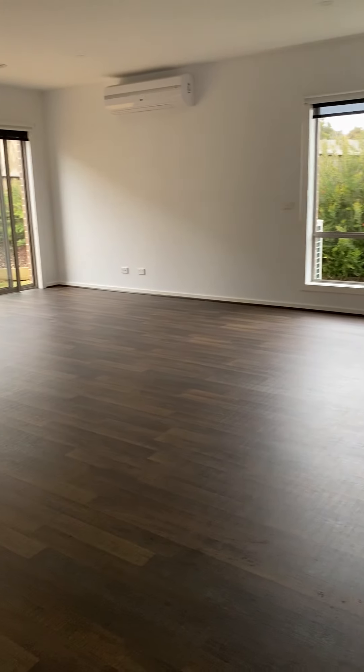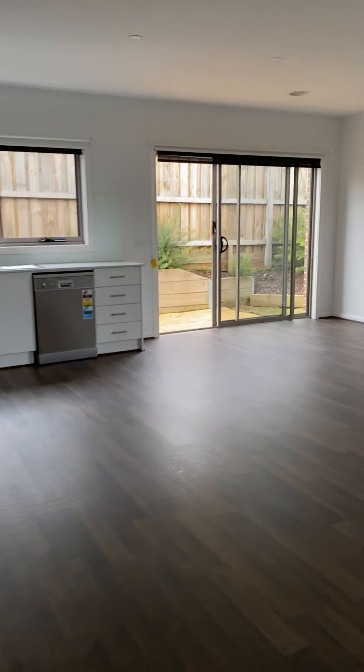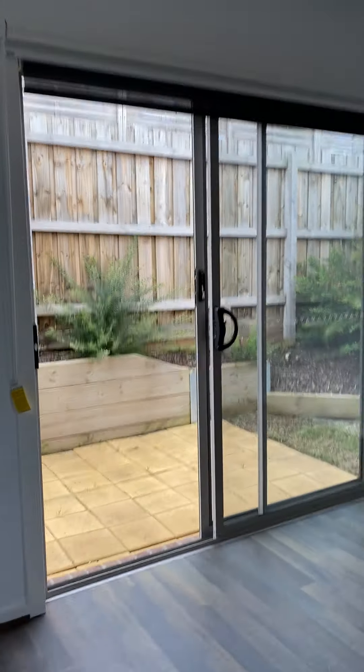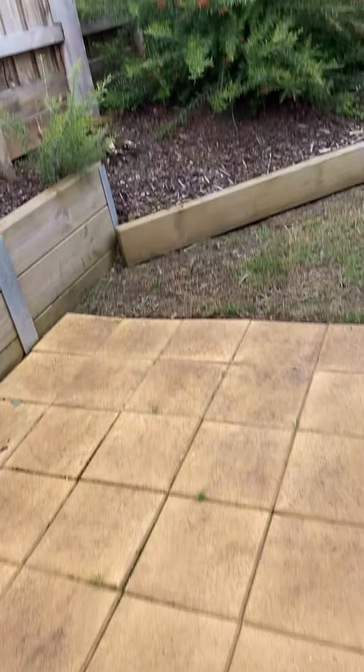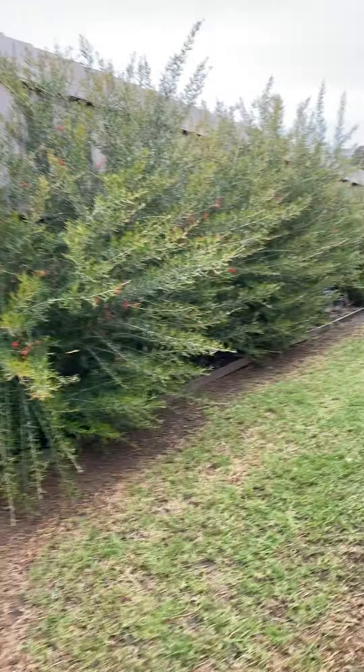Really nice space. Everybody's looking for more space right now for working from home, and you've got it here. Here's the lovely courtyard — low maintenance, with a little barbecue, a paved area, and a grass area. Not a lot to look after.